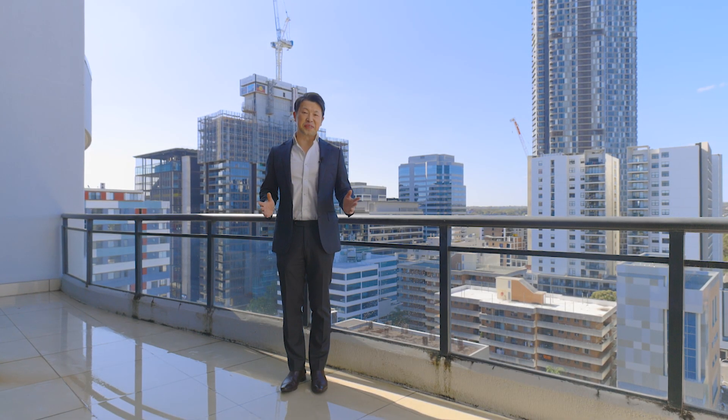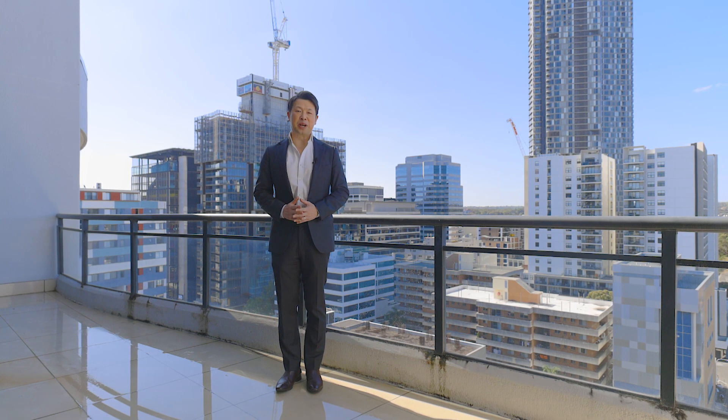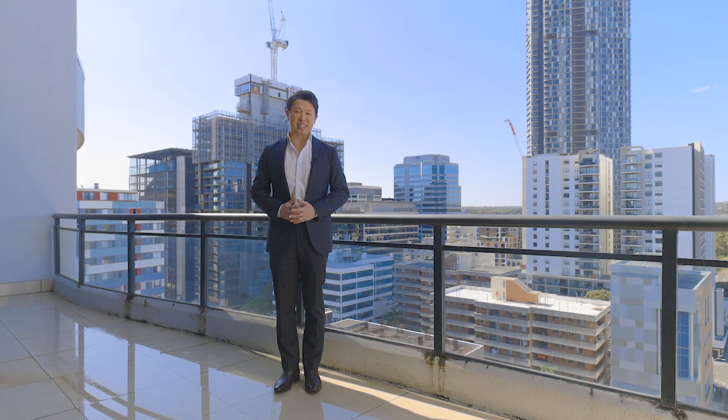There you have it, and thank you for watching. My name is Stephen Phan on behalf of the Rewrite Parramatta Group. We look forward to seeing you soon at the next inspection.